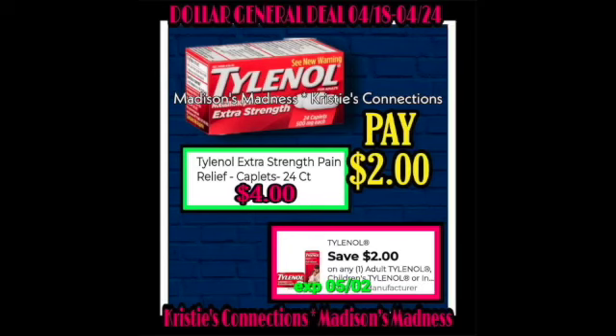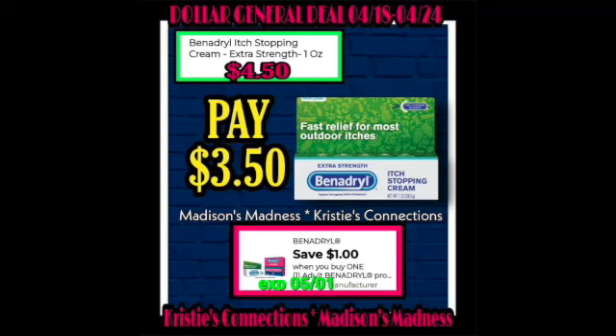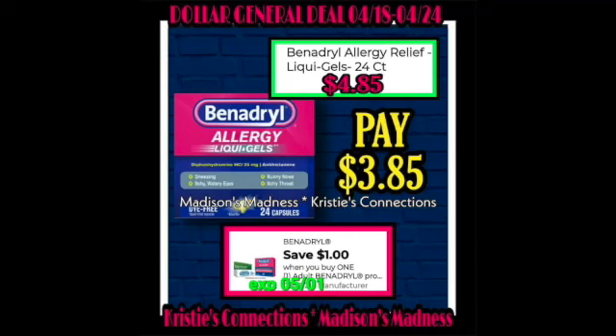Tylenol Extra Strength with a $2 off coupon making you pay $4 — I always need me some Tylenol, so I will definitely be doing that one. Then we have Benadryl Itch Stopping Cream with a $1 off coupon making you pay $3.50. Then Benadryl Allergy Liquid Gels with a $1 off coupon making you pay $3.85.